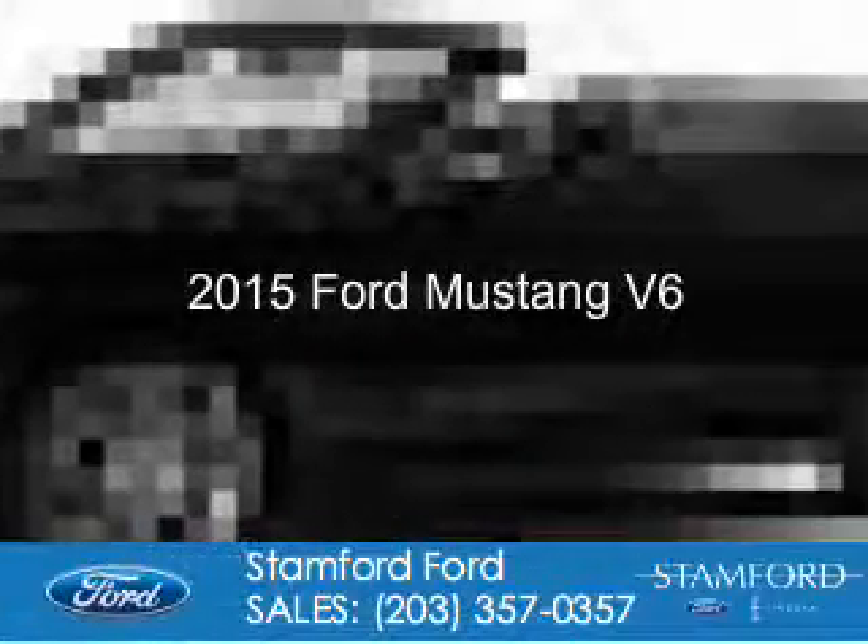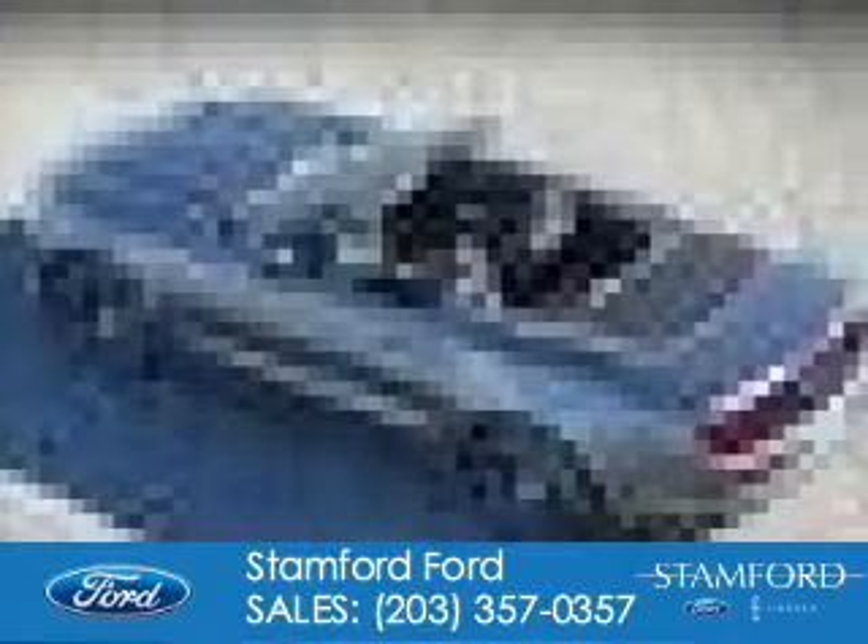This is a new 2015 Ford Mustang. It's powered by rear-wheel drive, a 3.7 liter six-cylinder engine, and a six-speed automatic transmission.